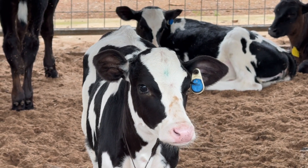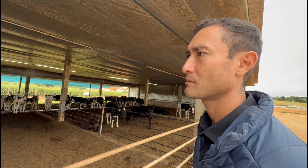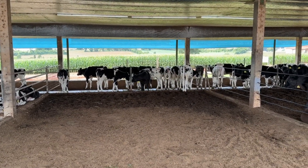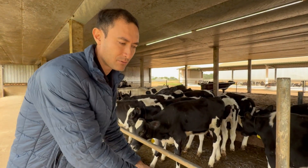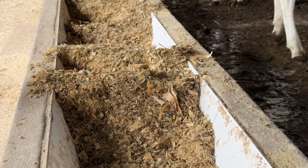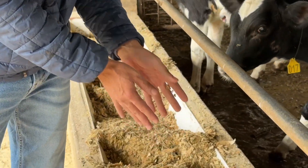Here we have weaned calves, now housed in pens with approximately 16 animals per group due to current stocking density. The heifers are being prepared to move to another compost barn, where they will remain until they reach the breeding phase. They are already receiving the same diet as in the previous pen. We have two pens with around 20 animals each, serving as transitional groups. Animals typically stay in these pens for about 120 days. The leftover feed visible here is from the previous day, and a new feed delivery will take place around 10 a.m.